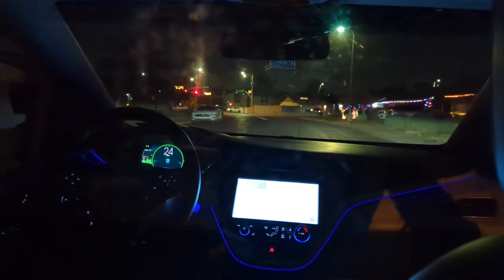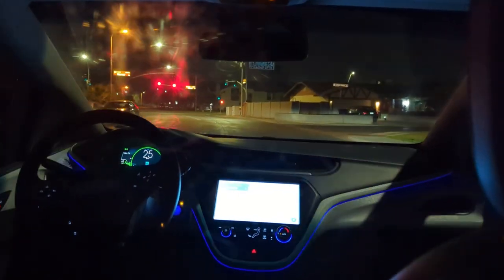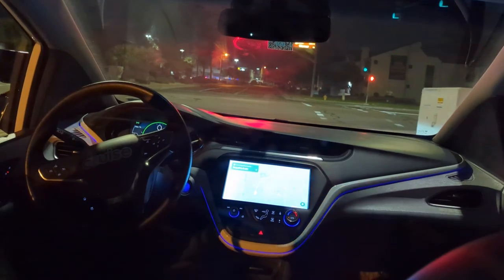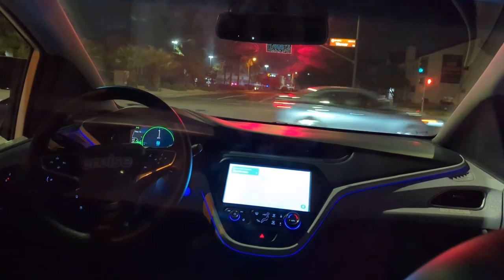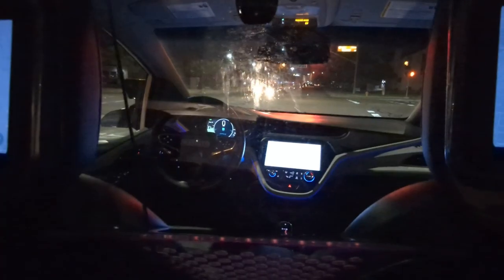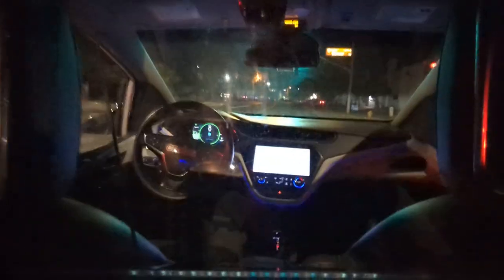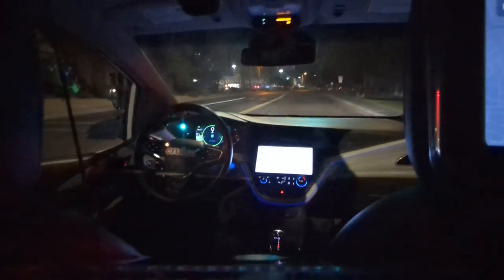Coming up on Warner Road, going to a stoplight. We're going to see if it does the same weird point-right thing. We are putting on a left turn signal — and then we are not putting on a left turn signal. What was that all about? Who the heck knows?